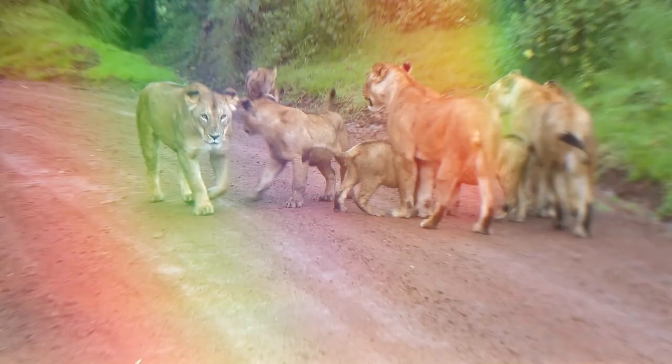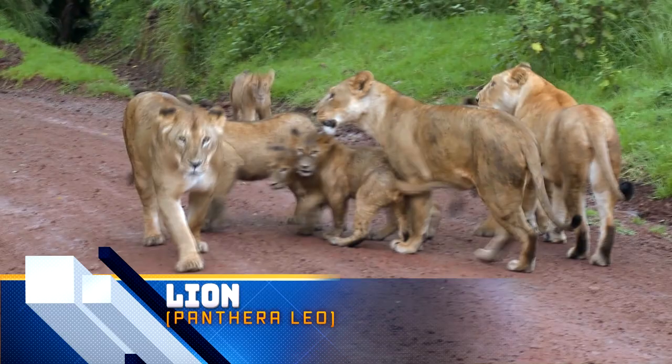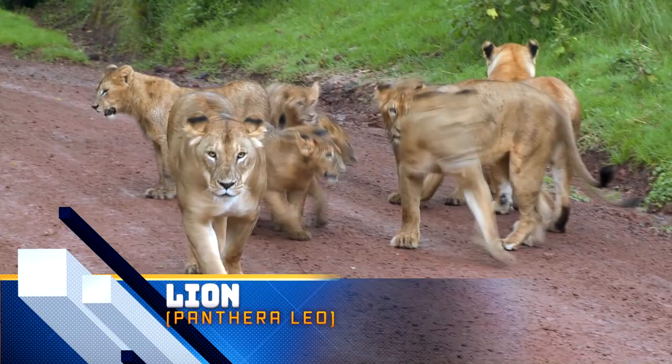They may only be second largest, but of all the big cat species in the world, lions are the most social. They live together in large groups known as prides, which can range in size from 15 to 40 members. Male lions can grow up to 10 feet in length and weigh up to 550 pounds, while female lions can grow to a length of 9 feet and weigh up to 395 pounds.